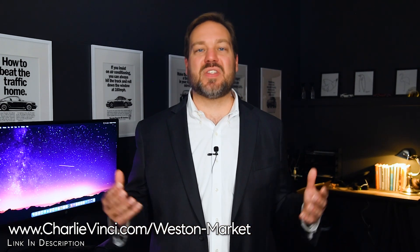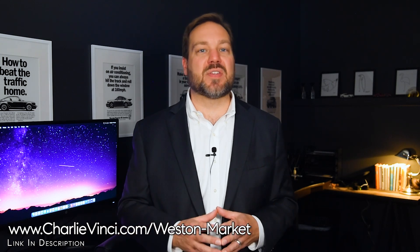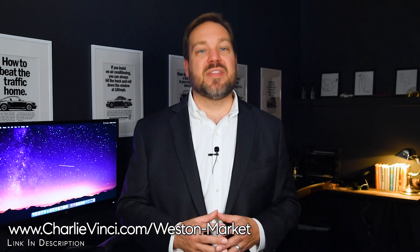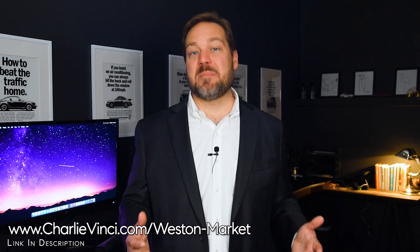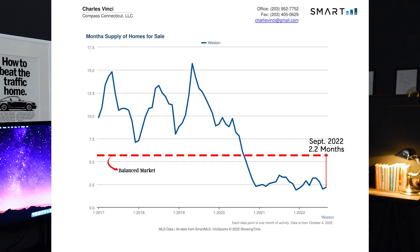The months of supply graph is essentially a ratio of buyers and sellers. If the graph is trending down, things are better for sellers. If the graph is trending up, things are getting better for buyers. As you can see, supply is still constrained and it's still a seller's market. We'd consider the market to be balanced — where neither the buyer nor the seller had an advantage — when we were at six months of supply.